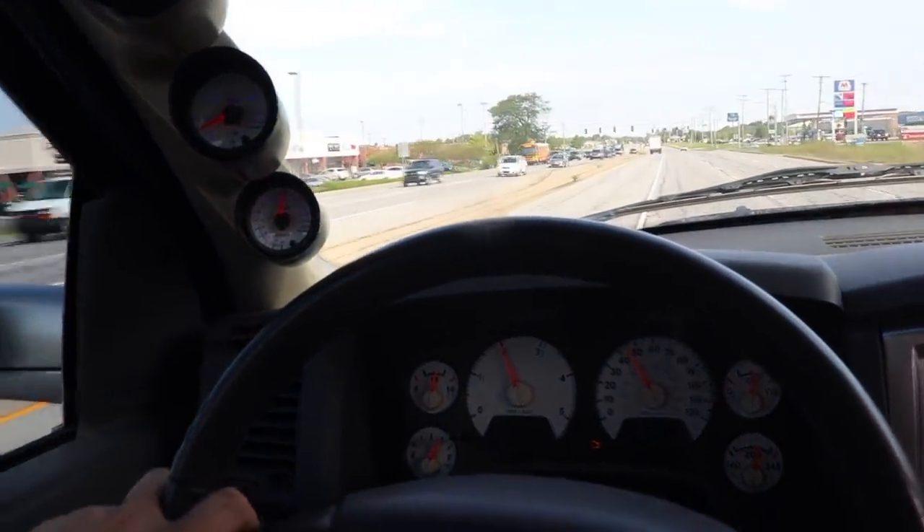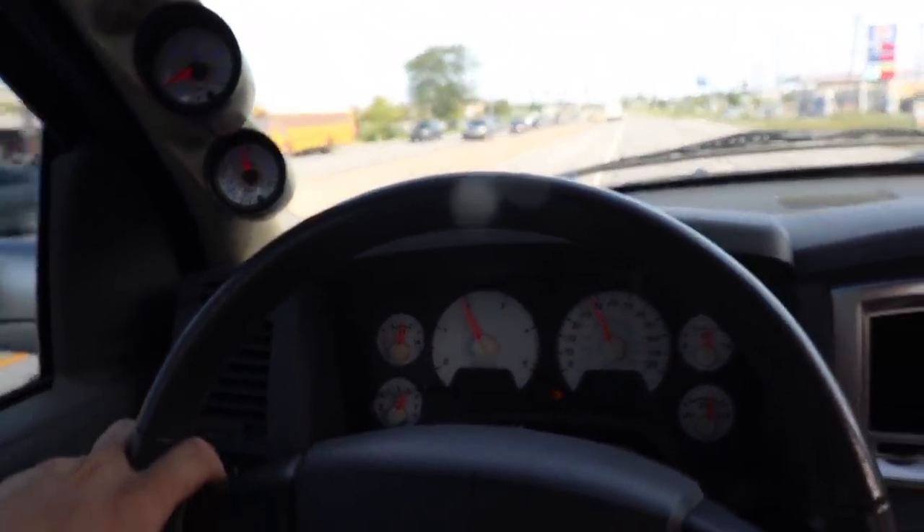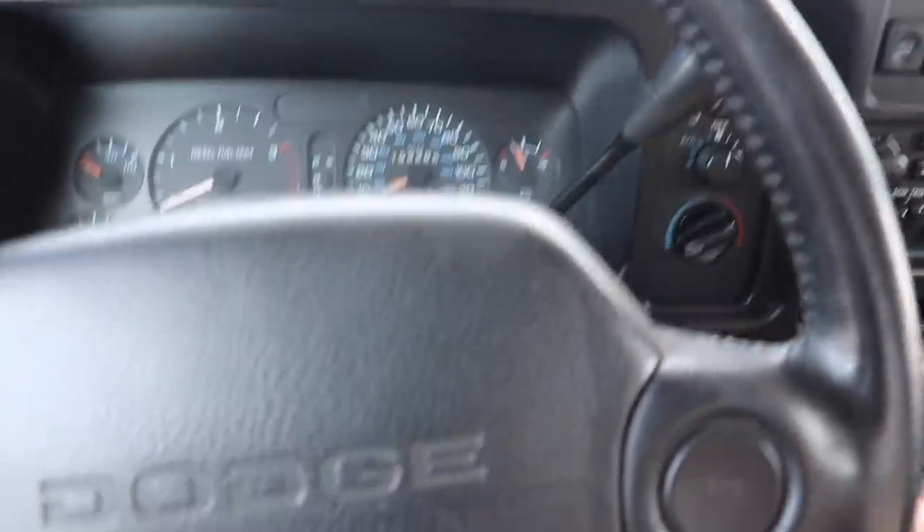Exhaust temperatures don't really get over a thousand. Shift feels good.